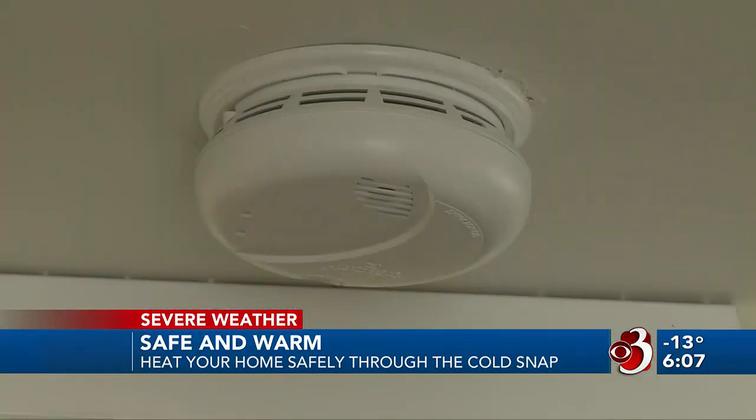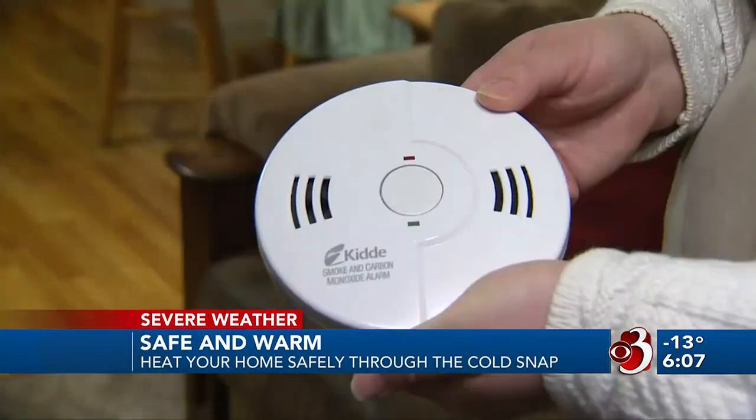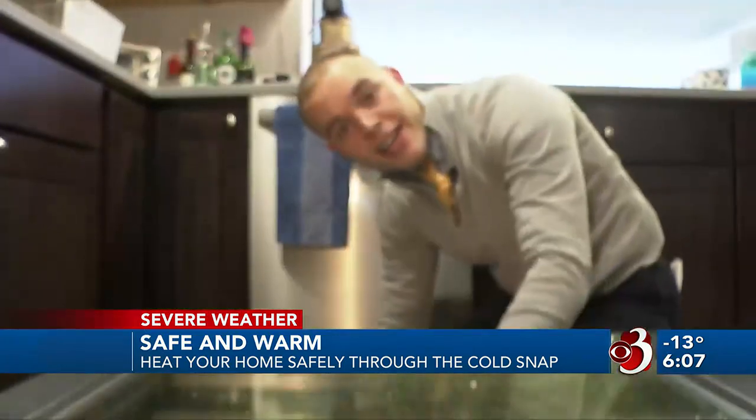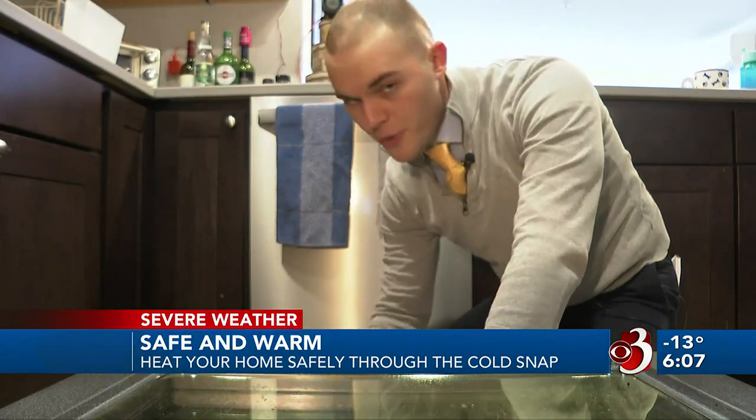Williston Fire also says a fireplace should have a screen to keep sparks in their place. And with fire comes another critical reminder: make sure that you have both smoke and carbon monoxide detectors, and make sure they work — just a quick push of the test button. Also, make sure you're never using your oven or your stove as a source of heat.